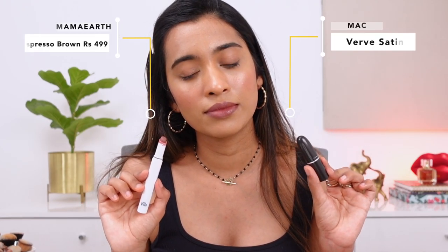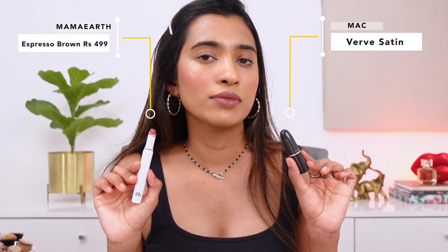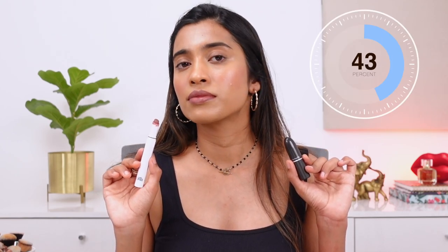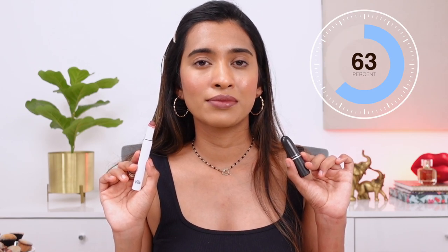Another shade similar to MAC Verve is from Mama — this is the Long Stay lipstick in the shade Espresso Brown. The formulation is more matte but the shade is very similar, which is why I included this one. Because of the formulation there could be a slight variation in shade, but it is quite similar.